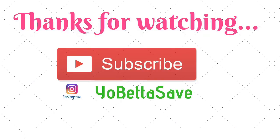That's it, you guys! Let me know what your favorite deal is in the comment section. Thanks so much for watching and I will chat with you next time. Take care!